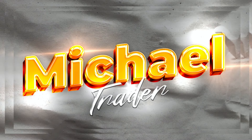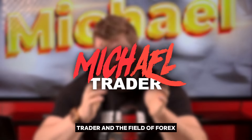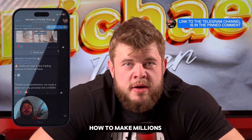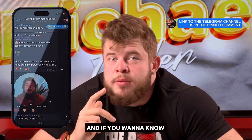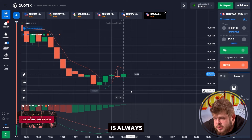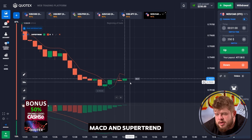So guys, welcome back to my YouTube channel. For those who don't know me, my name is Michael and I'm a professional trader in the field of forex and binary options. So today, as always, my dear friends, I would like to explain to you how to make millions on the market. If you want to know how to do this, let's watch this video. As always, I'm using only two indicators: MACD and Supertrend.